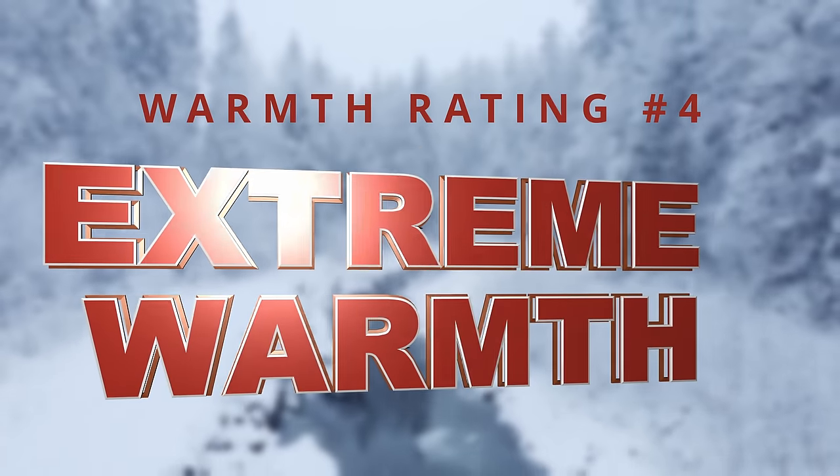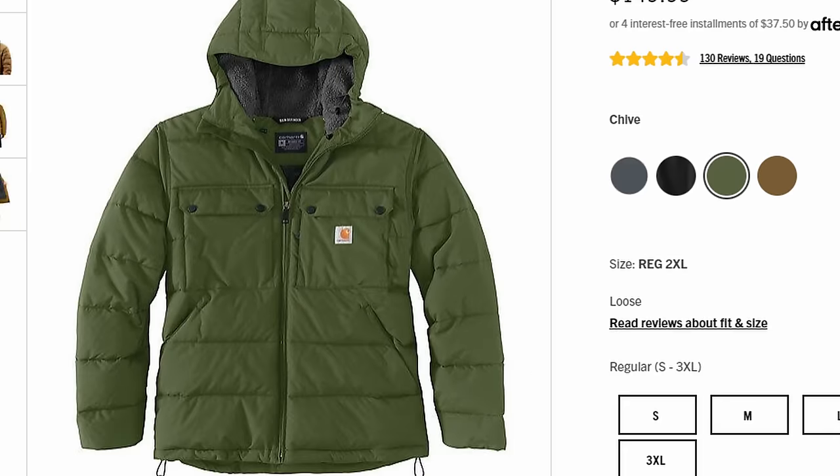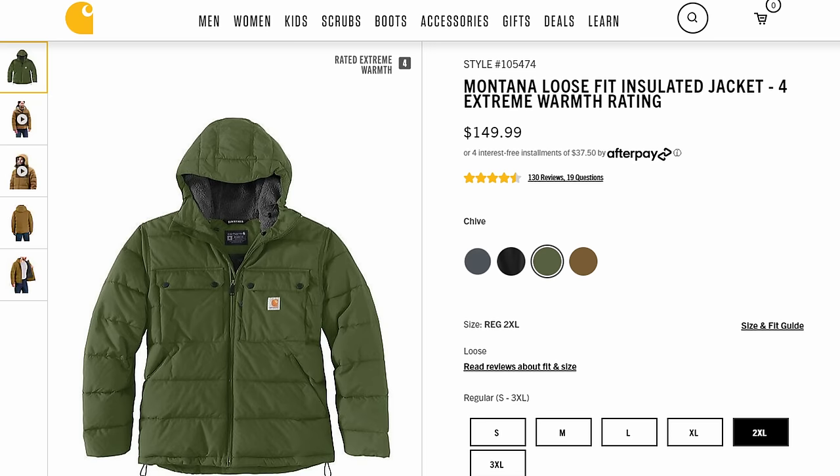Starting with warmth rating number four: extreme warmth. The warmest jacket that Carhartt makes currently is the men's Montana jacket. It used to be the Yukon Extremes parka, but they no longer make that — that held a CLO of 2. This men's Montana jacket holds a CLO of 1.9, so very, very close.